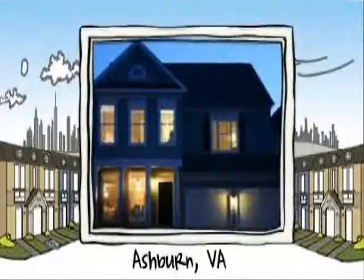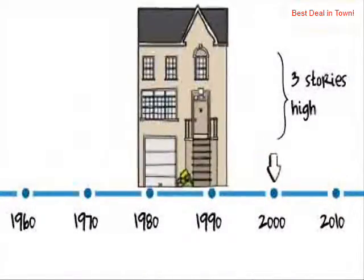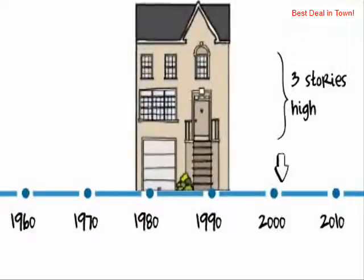Let's see what the home you wanted looks like. Located in the DC metro area, this featured residence designed in colonial style was built early in the last decade.